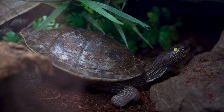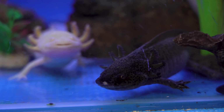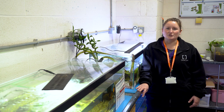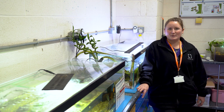Here we are in our aquatics department where we have a variety of species such as tropical fish, axolotls and a fire-bellied toad. If you were in here as a student you'd learn how to feed and clean these species and you'd also learn how to do water changes. But let's go and have a look at our desert species.